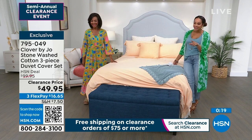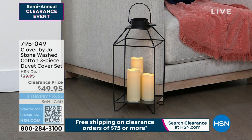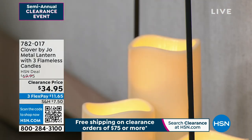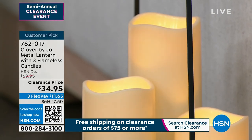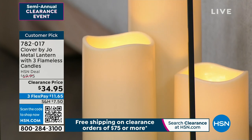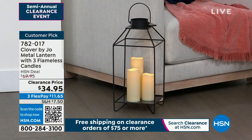This is a new price, hot off the press — it's this lantern from Clover by Joe. It's a metal lantern and you have three flameless candles in three different sizes. There is a remote included, and it has a timer: six hours on, 18 hours off. It's a customer pick at a new low price of $34.95. Item number 782-017.